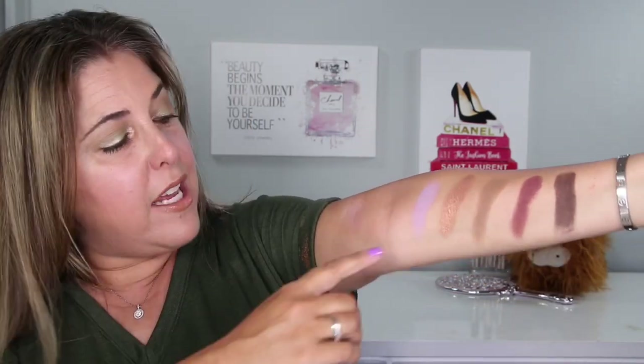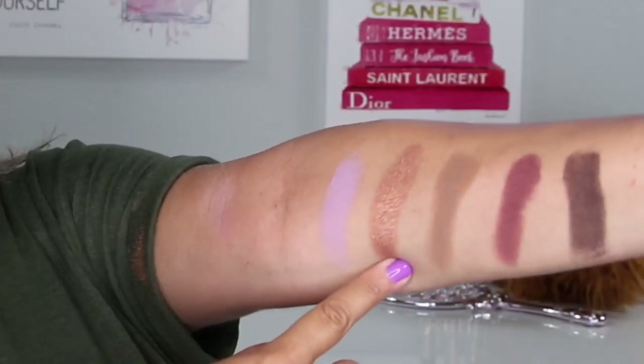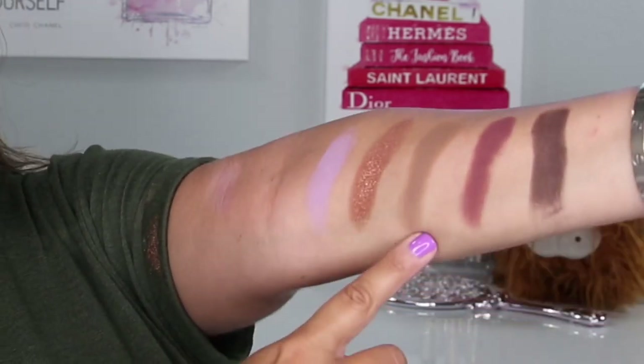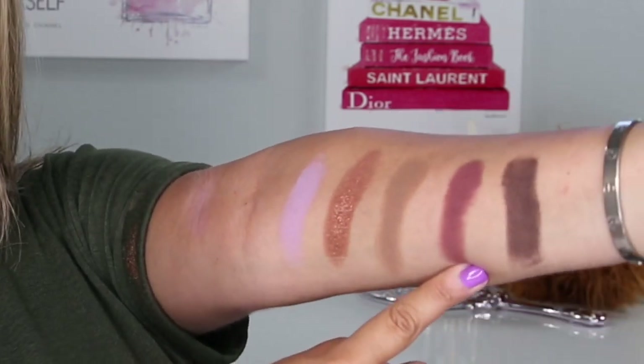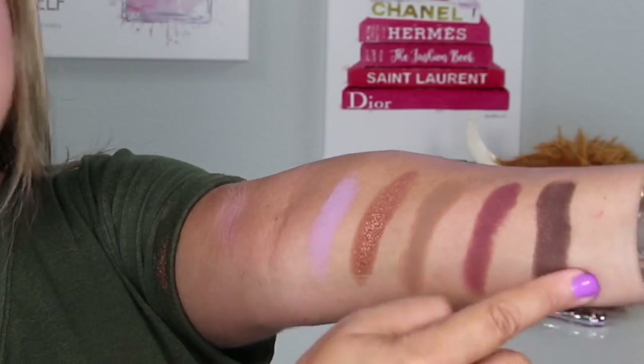Third and final row of the palette: we have this lovely violet called Jewel Bee, followed by Marvel, Death Moth, Bugaboo, and finally the last shade in the palette - Spider with a Y. That is the third and final row of the palette.